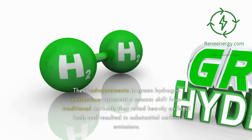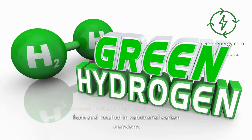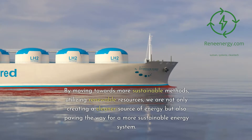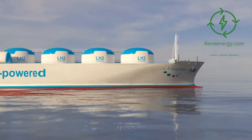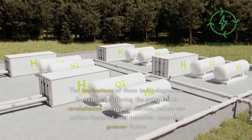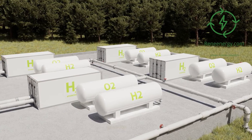These advancements represent a seismic shift from traditional methods that relied heavily on fossil fuels and resulted in substantial carbon emissions. By moving towards more sustainable methods utilizing renewable resources, we are creating a cleaner source of energy and paving the way for a more sustainable energy system. The implications are far-reaching — offering the potential to revolutionize energy production, reduce our carbon footprint, and transition towards a greener future.